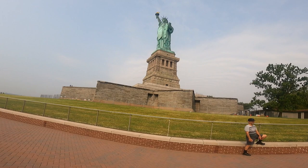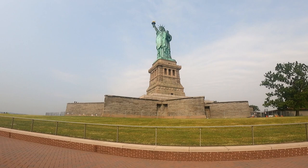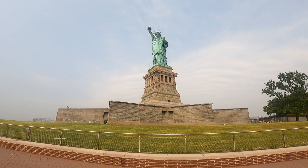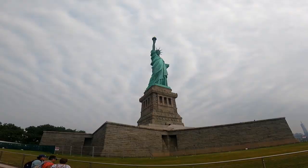It's very sweaty and warm! So basically we took a ferry here, which is actually pretty cool, and after being here we're going to take a ferry to Ellis Island.